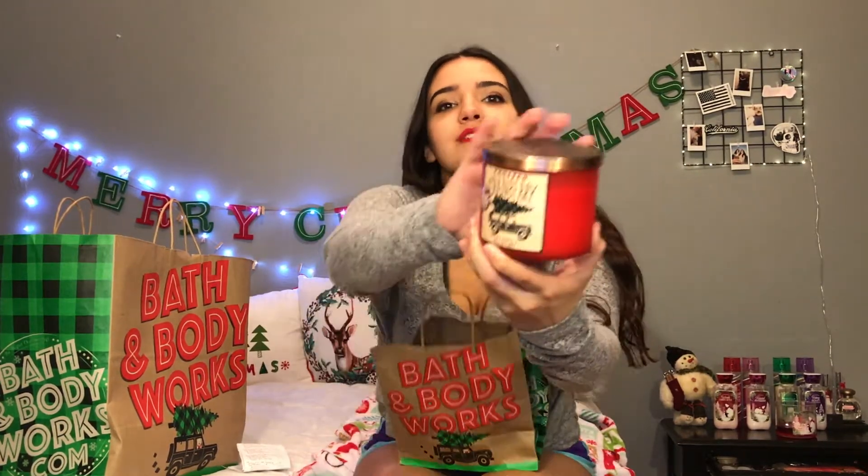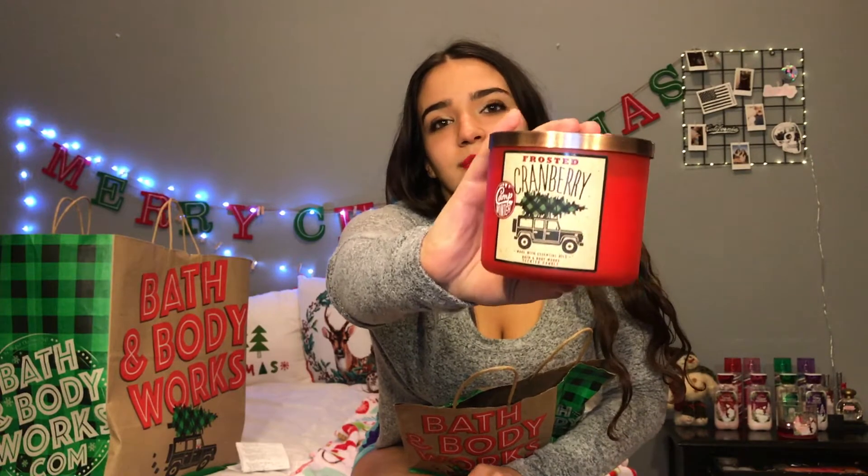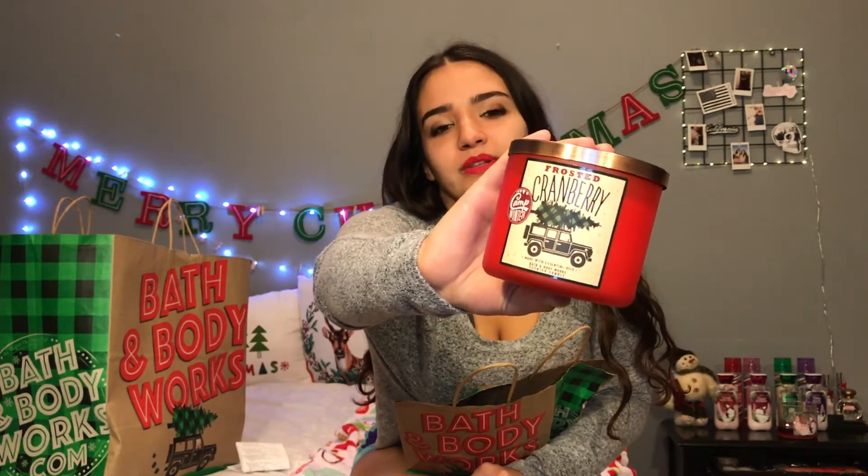The first candle I got I actually didn't get on the $8.95 sale — it was on sale for $12.50, but your girl loves candles so I had to get it. It's called Frosted Cranberry. I love the packaging because it has a Jeep on it and my dream car is an all-white Jeep with black rims. I love the color red, and the fragrance notes are ice cranberries and orange essential oil. It smells amazing.